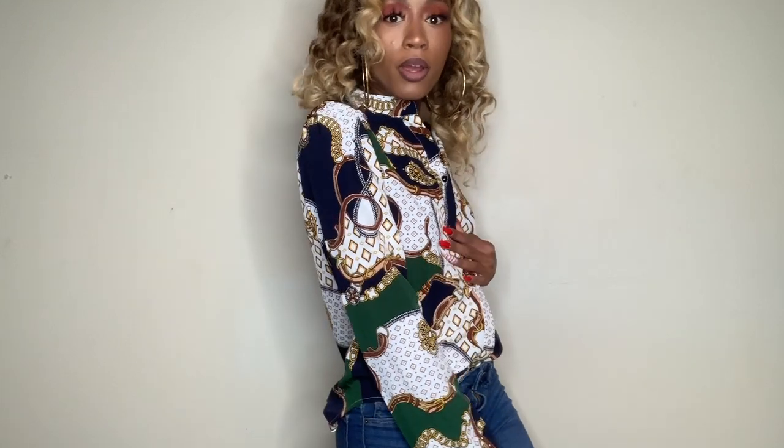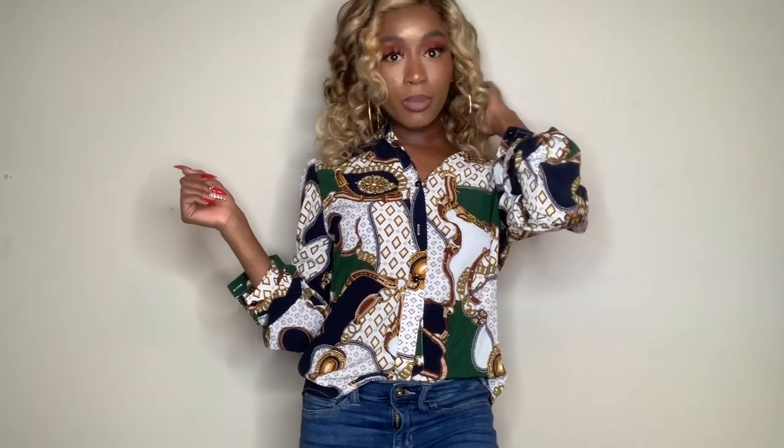This is one of the first pieces I have to show y'all — this is so bomb. I don't know what I'm gonna pair it with yet, but this can definitely slide in the business world, it can slide if I'm just trying to go out. I'm really excited to show y'all what I end up pairing with this. This is one of my favorite items from Shein — it goes with the hair, it's just gonna be bomb. This is a size small and I really love it.